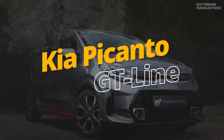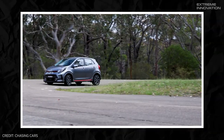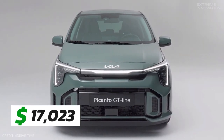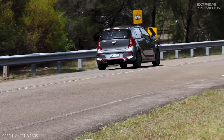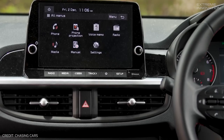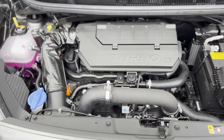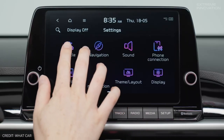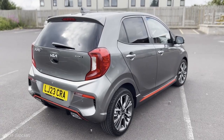The Kia Picanto GT Line shatters the misconception that small cars lack advanced features. The Picanto MY23, Kia's third-generation compact car, features an impressive array of standard technology. From $17,082, options include a 66- or 99-horsepower 1-liter petrol engine, collision avoidance technology, dynamic stability control, and anti-skid brakes. Heated front seats, an 8-inch infotainment display, satellite navigation, and a parking camera are also standard, along with Android and Apple compatibility and a transferable 7-year or 100,000-mile warranty. Despite its compact size, the Picanto offers seating for five in the roomier X-Line S models.